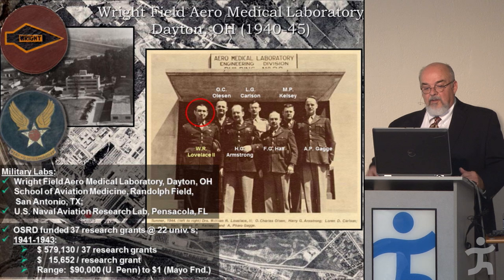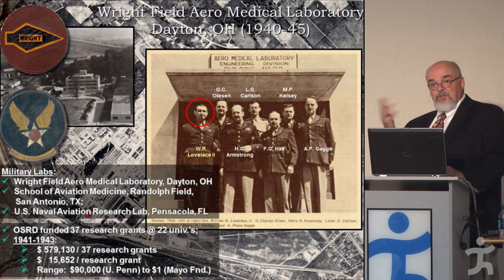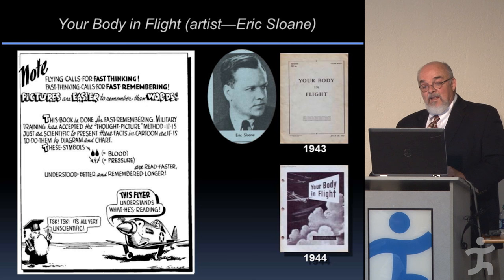These were places like Ohio State, the Mayo Clinic, the University of Cincinnati, and many others. The total was about $579,000 for 37 grants — about $15,000 per grant. The most expensive was at the University of Pennsylvania at $90,000, and the least expensive was at the Mayo Clinic for $1 — that's all they said they wanted for doing research on behalf of the war effort.